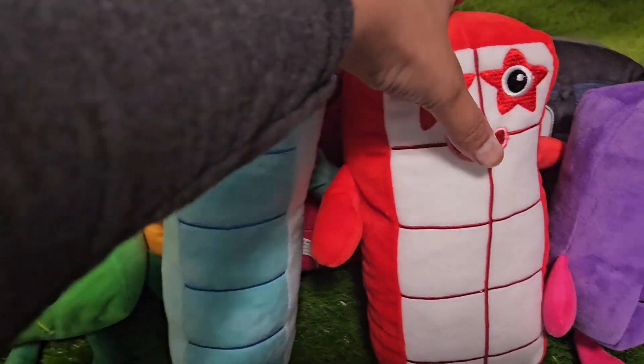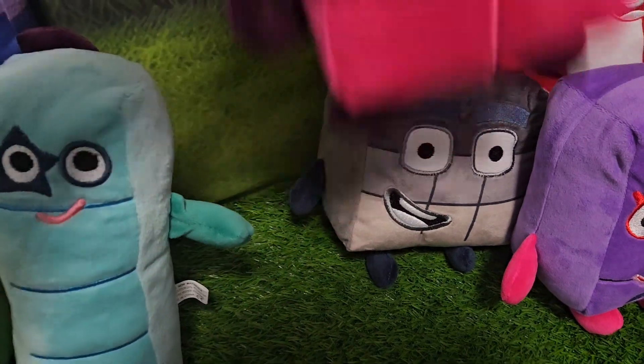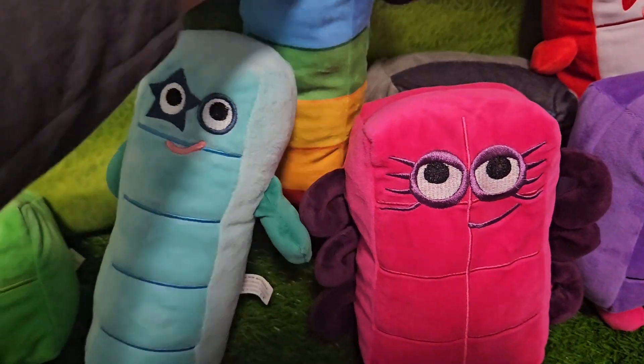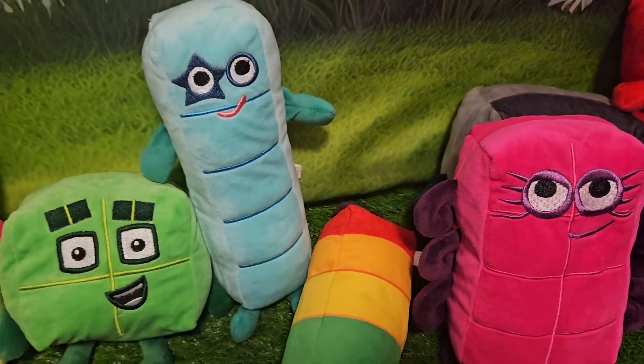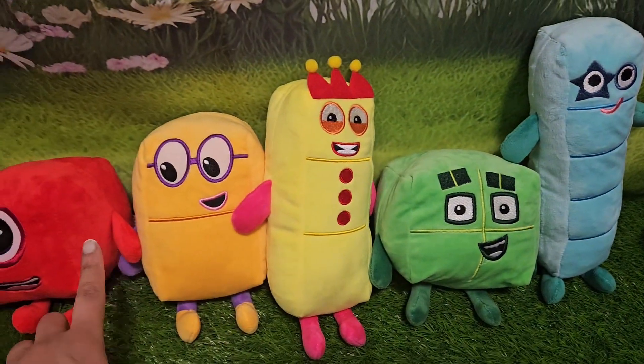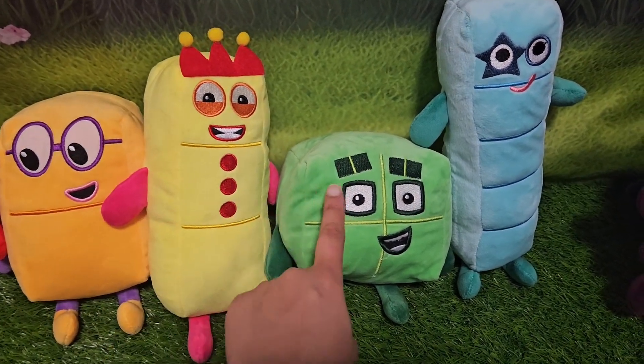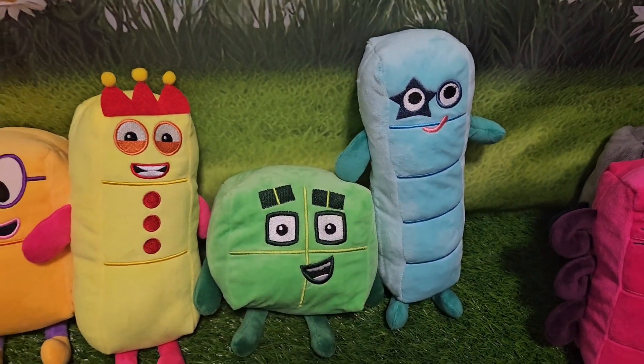What comes next? Let's move some of them out of the way so we can fit them in. What comes next? Here he is. He's number five. We have one, we have two, we have three, we have four, we have five.